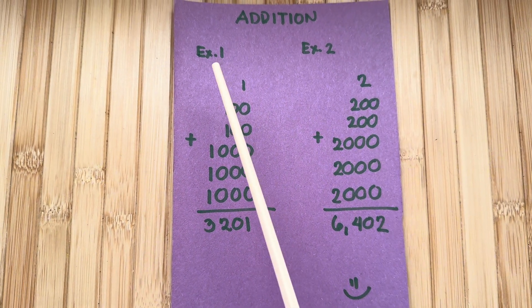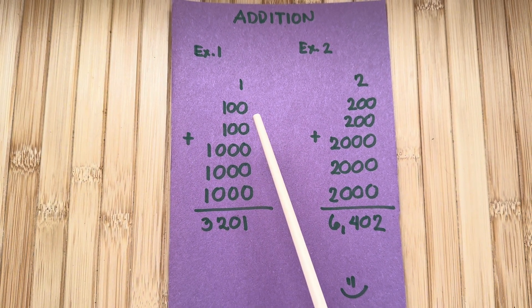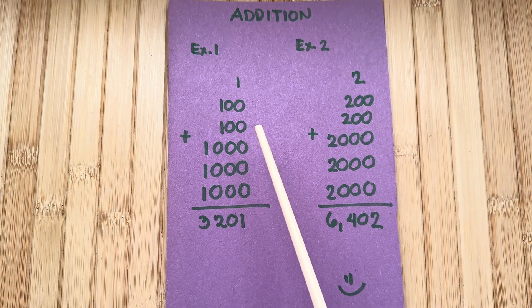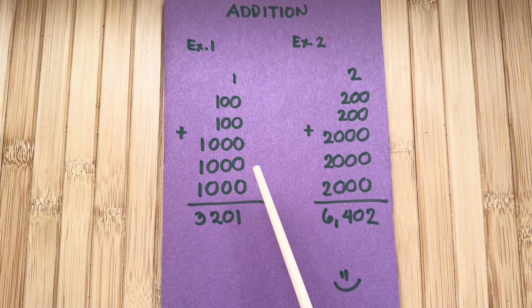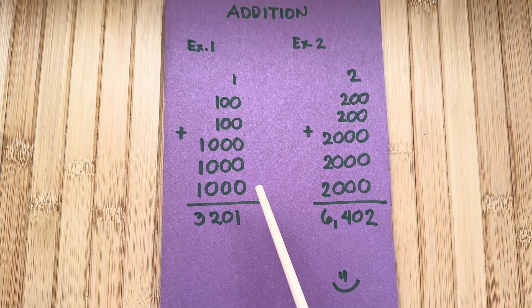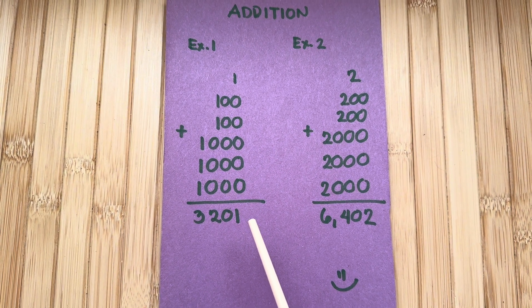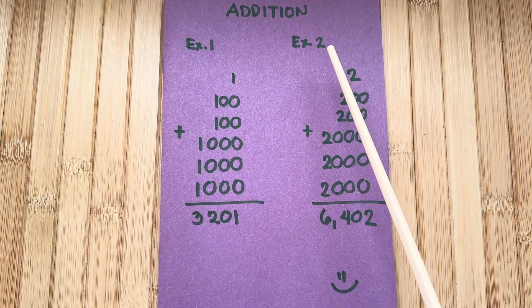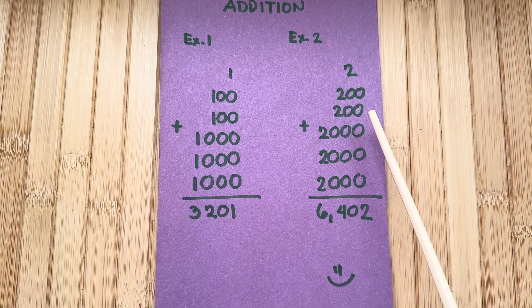Let's learn addition! Example Number One: one plus one hundred plus one hundred plus one thousand plus one thousand plus one thousand is equals to three thousand two hundred one.